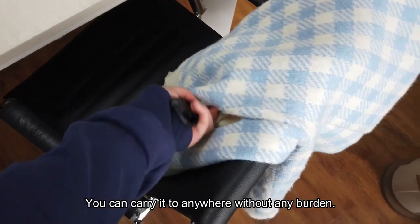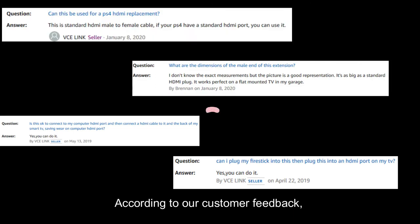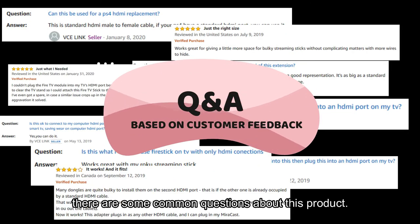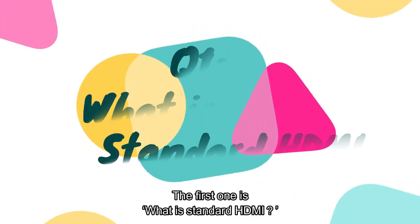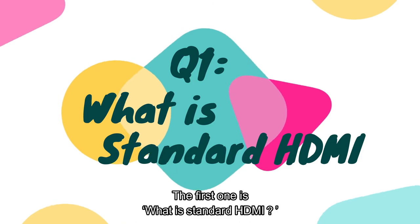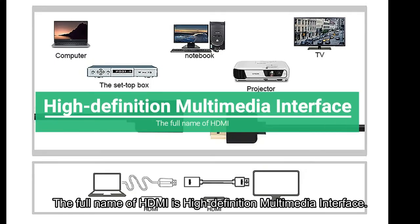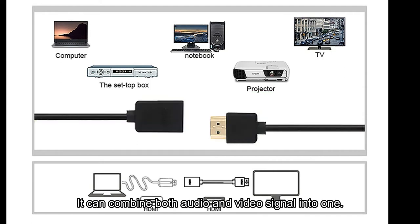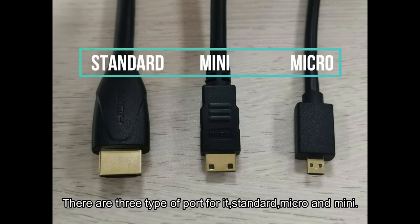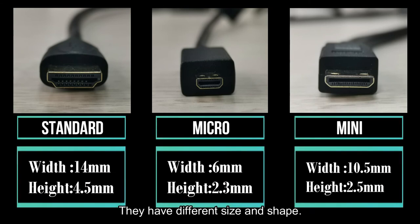You can carry it anywhere without any burden. According to our customer feedback, there are some common questions about this product. The first one is: what is standard HDMI? The full name of HDMI is High Definition Multimedia Interface. It can combine both audio and video signals into one. There are three types of ports: standard, micro, and mini. They have different sizes and shapes and must be confirmed before ordering.